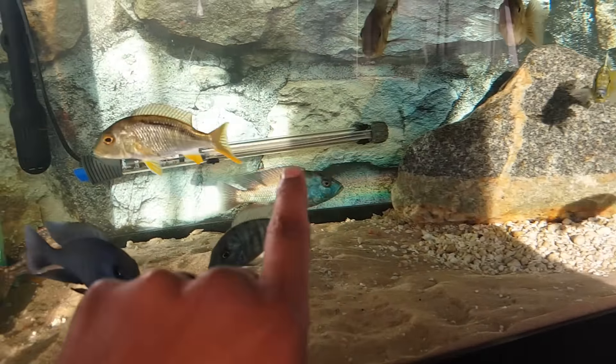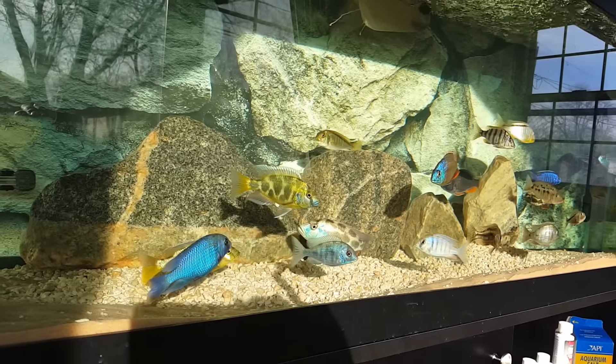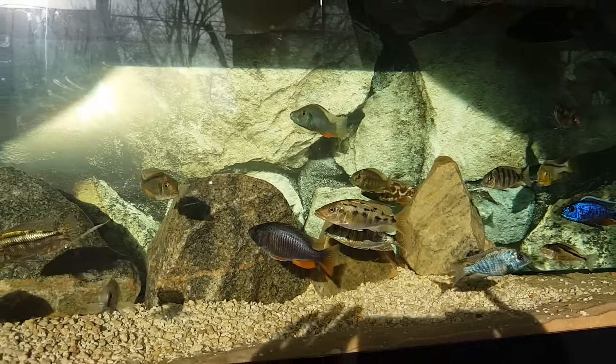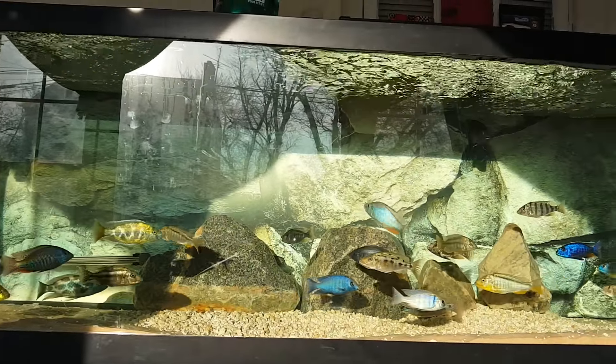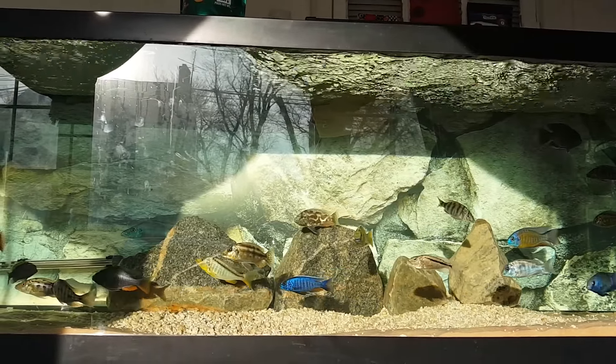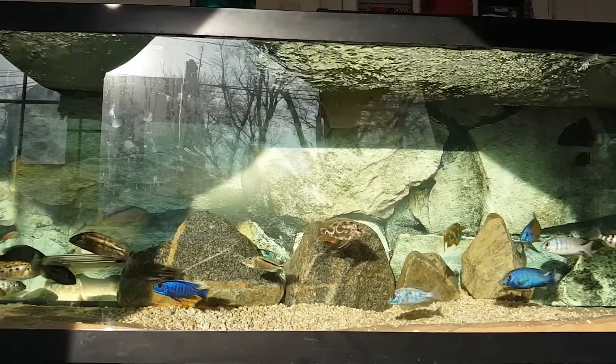Even got my little purifier just shining up over there right now. But anyway, that's what a thousand dollars is like in an aquarium, baby. Look at that — fish looking amazing. That's epicness right there.